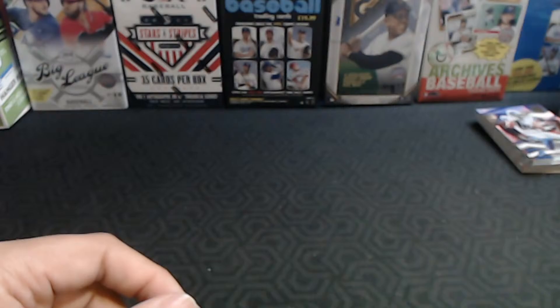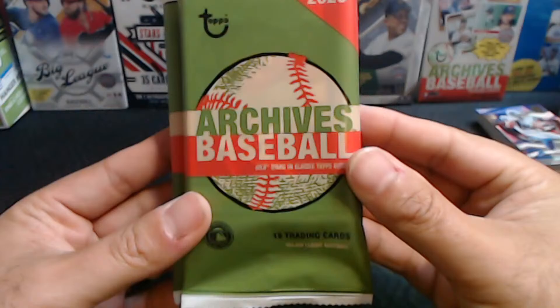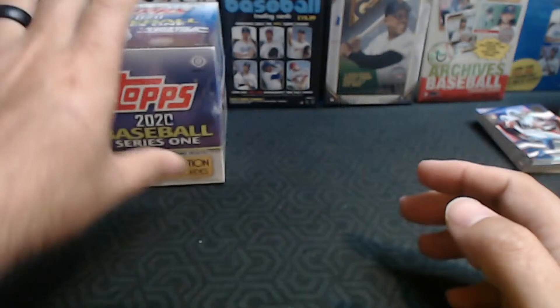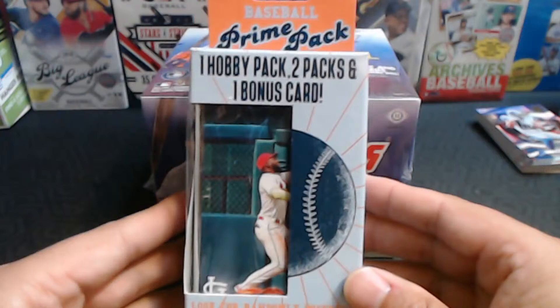So what are you guys interested in seeing? We've got Heritage — I can rip a blaster and some fat packs. We could also live break this Jumbo box I've been sitting on for a while. We've also got Prime Packs and Fairfield boxes, the hundred count boxes. I also need to sleeve my Jefferson rookie cards.